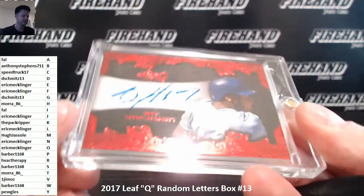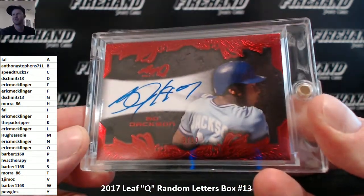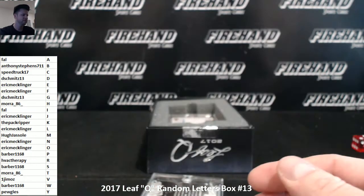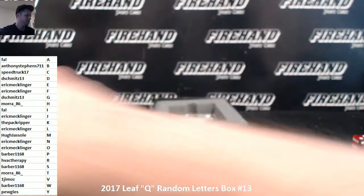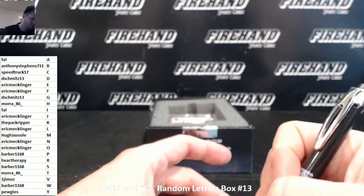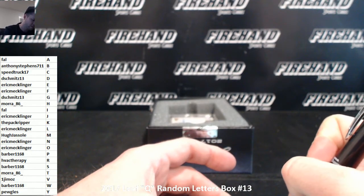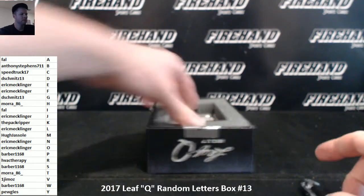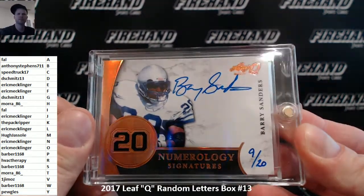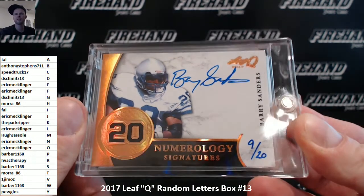Damn, sticker version of Pete Rose even. Bo Jackson, numbered 3 out of 10. J for Jackson. Eric Mecklinger. Number 9 out of 20 — numeration — Barry Sanders. Barber 1168, letter S.